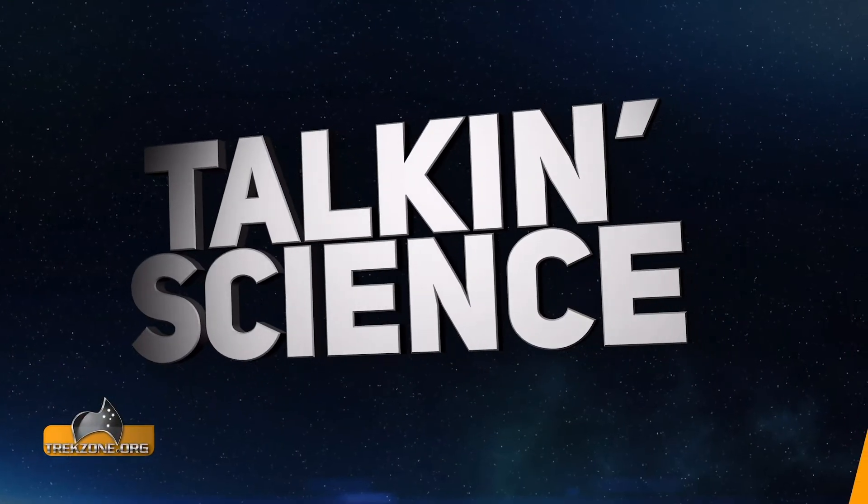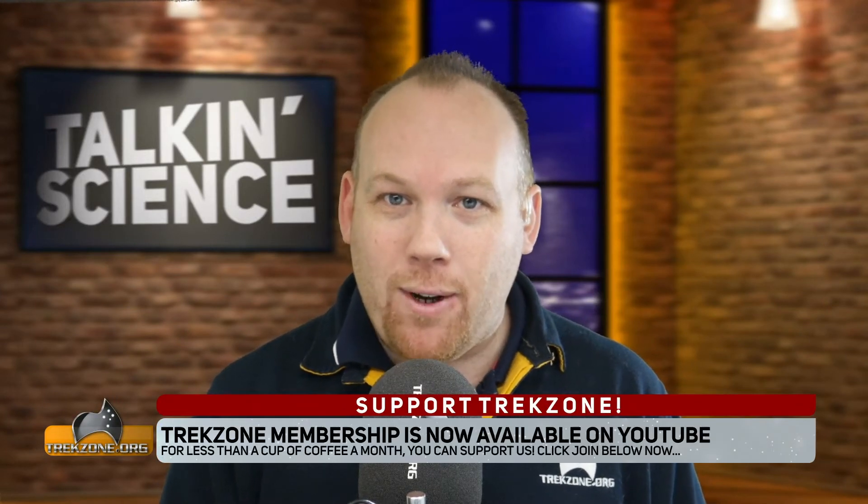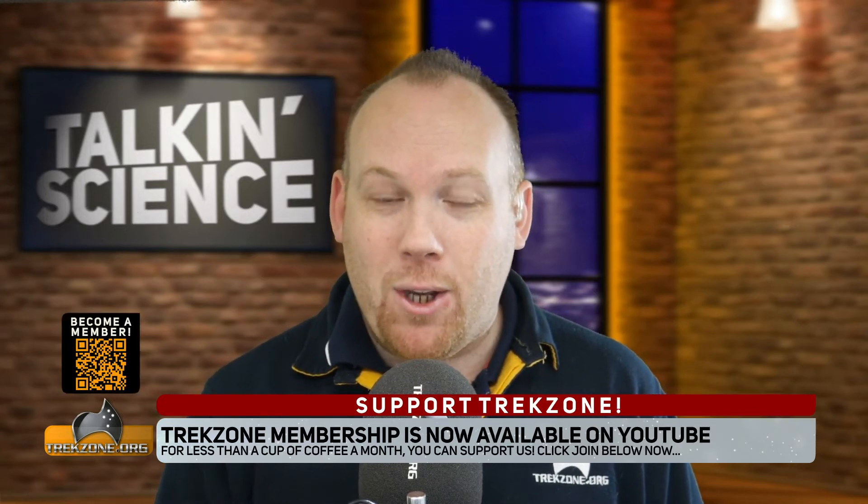My pleasure. Before we get into it, a quick reminder that you can get behind-the-scenes content and early access to all Trekzone podcasts by becoming a member today. Click the Join button on any Trekzone video on YouTube, go to trekzone.com/support, or scan the QR code on screen throughout the show.